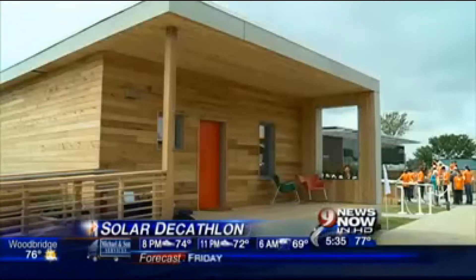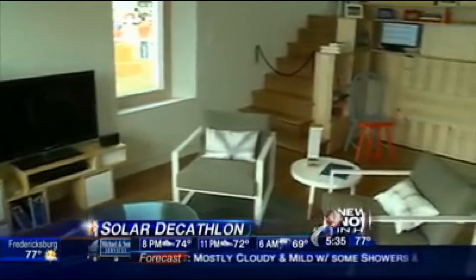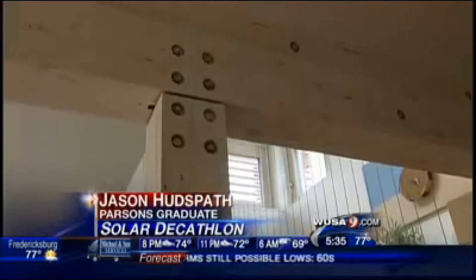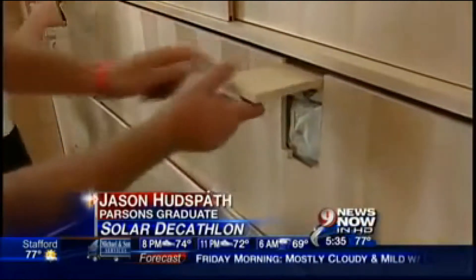The home was built by students from Parsons, the New School for Design, and Stevens Institute of Technology. We designed a house that can evolve and be added to. There are solar panels on the roof and a host of other features to keep costs low.